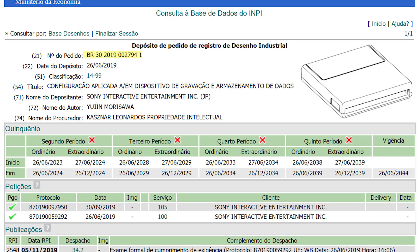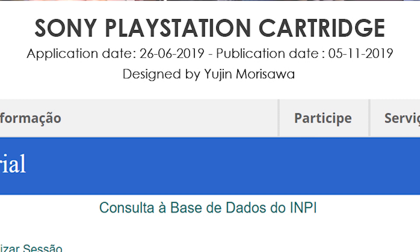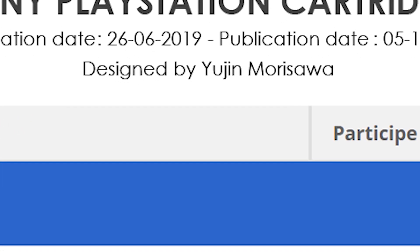You're seeing the image on screen right now of the patent of the Sony PlayStation cartridge. The huge difference between the last cartridge patent by Sony and this one is that it's not only called the Sony PlayStation cartridge — pointing to the gaming side of Sony — but it's also designed by Yujin Morisawa, who makes and designs products for PlayStation. The caveat is that it's not just PS4 stuff he makes; he also makes other products that aren't related to gaming.